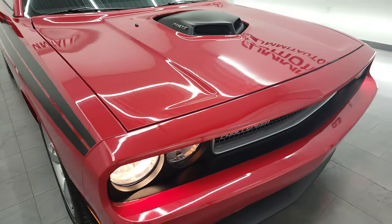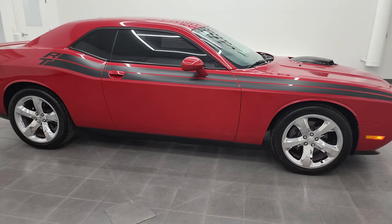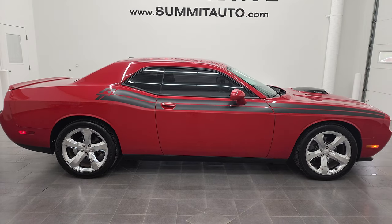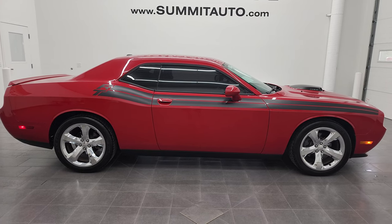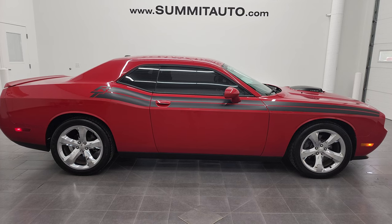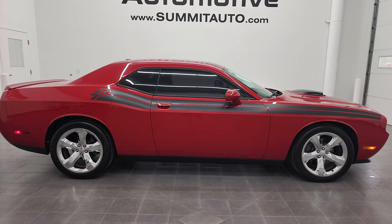I would highly recommend this 2013 Dodge Challenger RT in Redline Three Coat Pearl from a quality and condition standpoint. To see more pictures of this car or one of the other 450 new and used cars, trucks, SUVs, minivans, Wranglers, sports cars, Challengers, Chargers, Mustangs, Corvettes, Camaros — you name it — go to summitauto.com. Full pictures and descriptions of every single vehicle from two locations, all at summitauto.com. And if you'd like to check out more HD videos, you can go to youtube.com/summitauto.